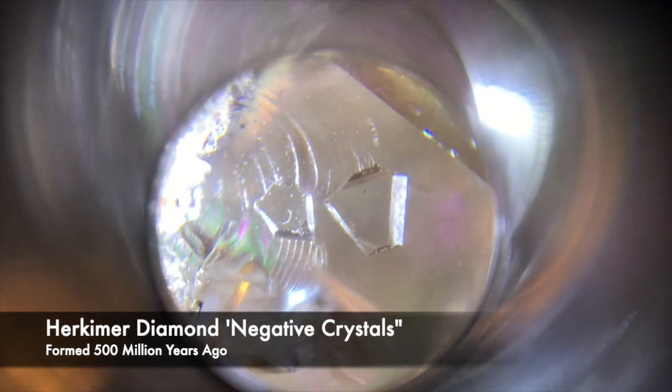Inside some of these crystals we find what you call negative crystals that formed 500 million years ago inside the crystals as the crystals were forming.